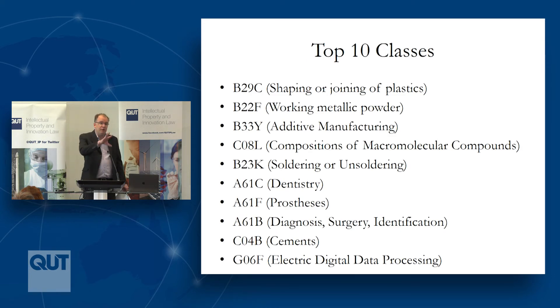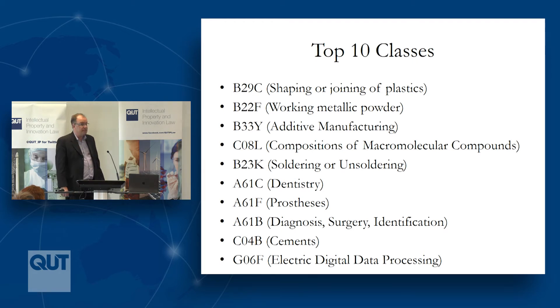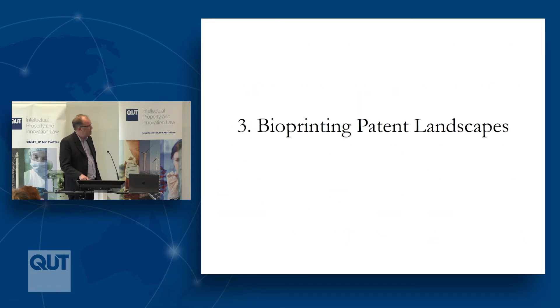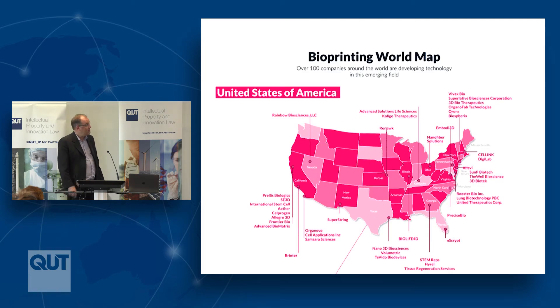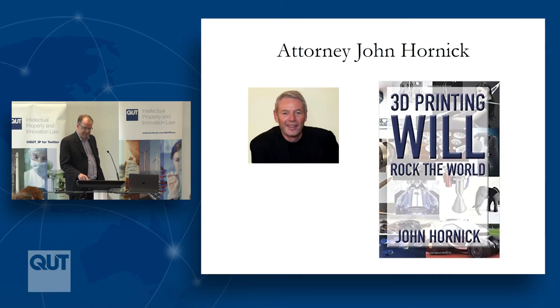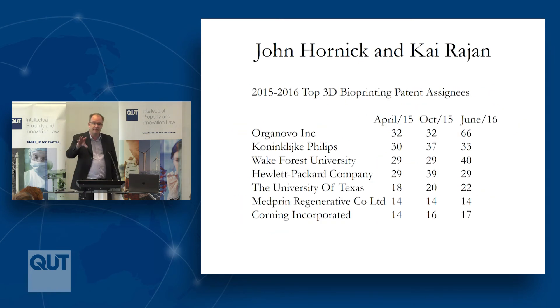We can also see a breakdown of different patent classes in which there's activity in relation to 3D printing. It's not only B33Y, which deals with additive manufacturing. We see a real focus on materials — plastics, metallic powder, composition, soldering and unsoldering — as well as dentistry, prosthetics, diagnostics, surgery, and identification. We can break down various subclasses in relation to 3D printing, and again we see very great imbalances in terms of the concentration of patents. We want to go on to look at the bioprinting subfield and other areas like metal 3D printing and dental 3D printing, examining some of those particular patent landscapes.